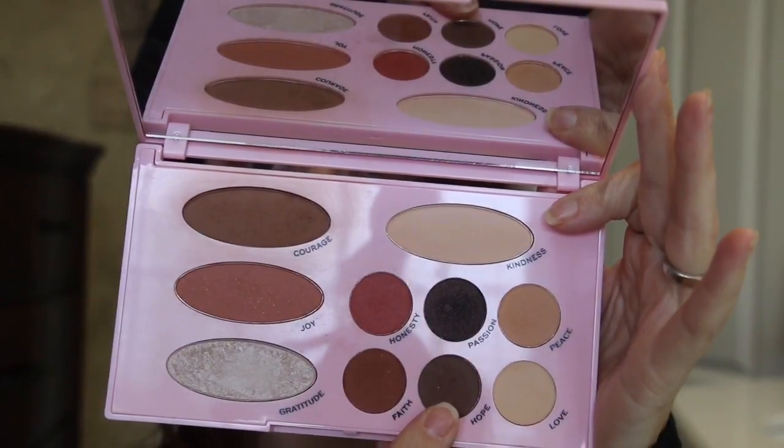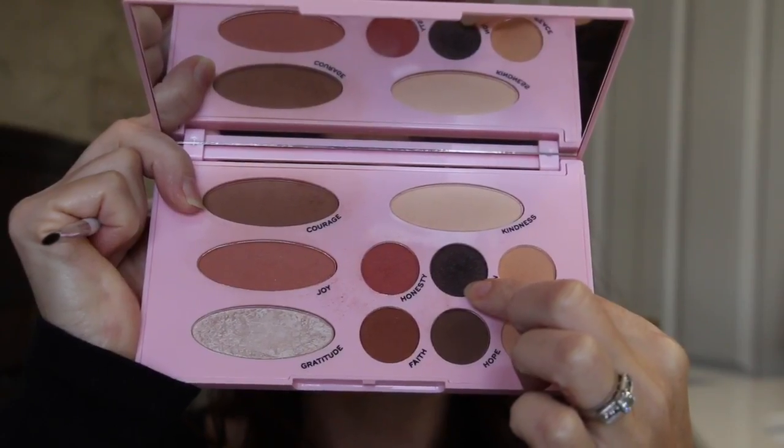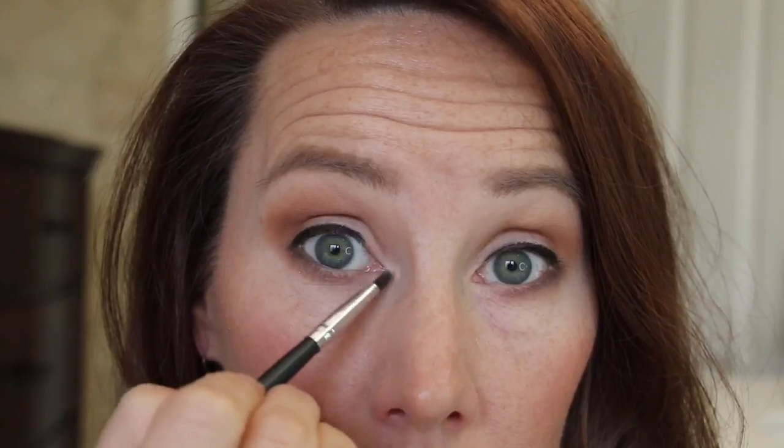To deepen everything up a little bit, I'm going into Hope and applying that onto the outer V. I'm taking a pencil eyeliner and then smudging it in with a brush to soften the edges. I'm going into Passion and using it to set the eyeliner. To deepen up the lower lash line, I'm going back in with Hope on the outer corner of my eye. Then I used Gratitude to highlight the inner corner. Add some lipstick, mascara, and even some false eyelashes, and here you have the final look.